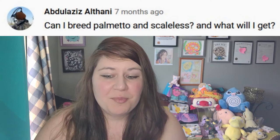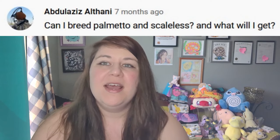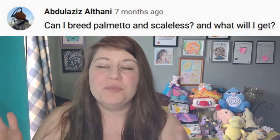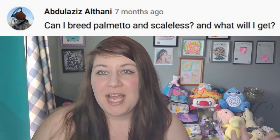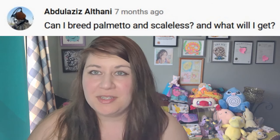I'm jumping into the video now. These are not in any particular order — most of them will just be in alphabetical order of the person who asked the question. The first one is: can I breed palmetto and scaleless? What will I get? Yes you can breed palmetto to a scaleless, and you will get 100% het palmetto and scaleless assuming there's nothing else going on.